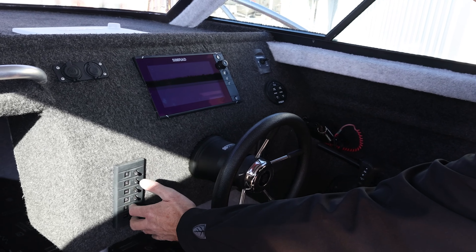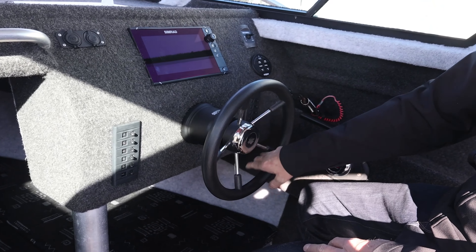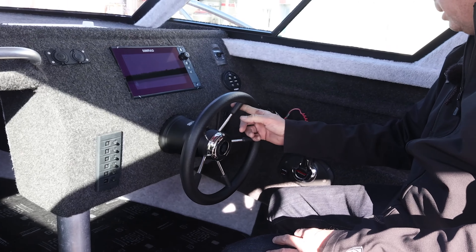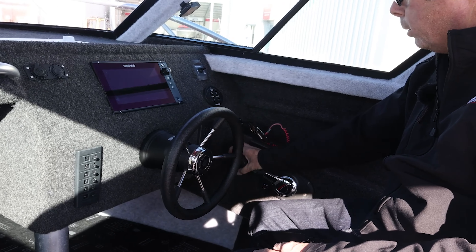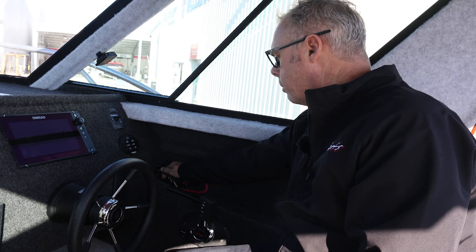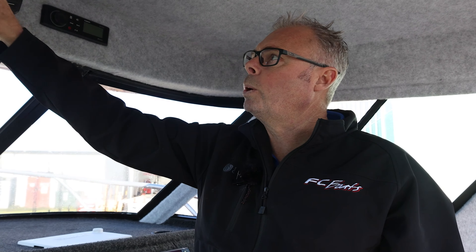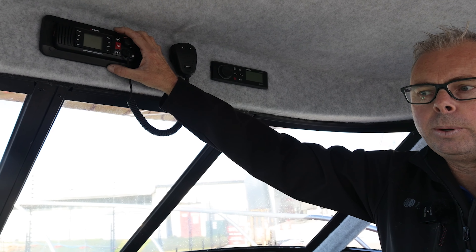Switch panels down either side of the steering wheel, and of course on these models it's hydraulic steering — so beautiful steering in these boats, nice and easy, and it feels very natural with the throttle and the key. In this boat we have the Fusion stereo up top here as well as the VHF, so these are nice and up and out of the way.